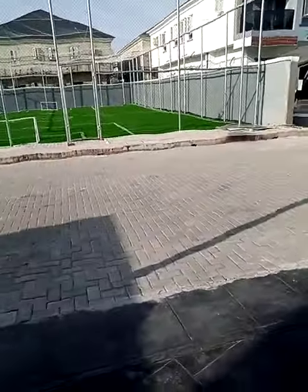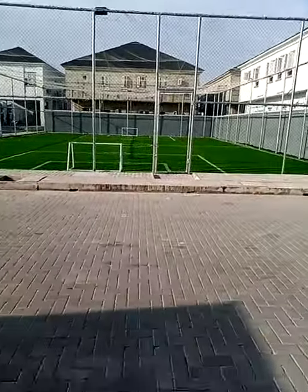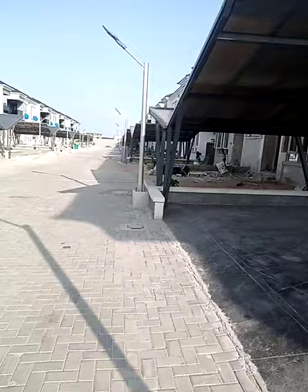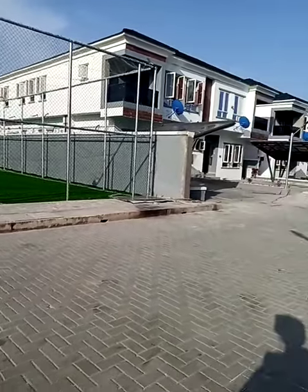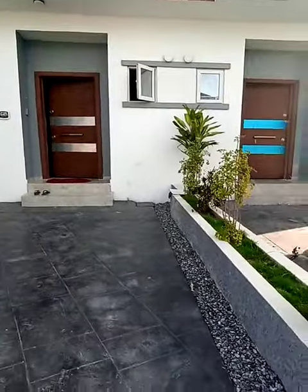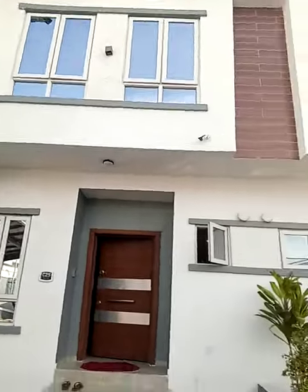Hi, good evening my beautiful clients in Nigeria and in diaspora. I welcome you to Victoria Bay Estate at Lekki, Phase One. The terraces are gone, so we're on inspection of the semi-detached, and I'm giving you updates of this estate. This is one of the semi-detached — I would like you to follow me and view the inside.